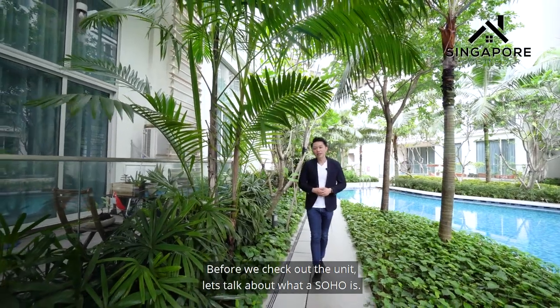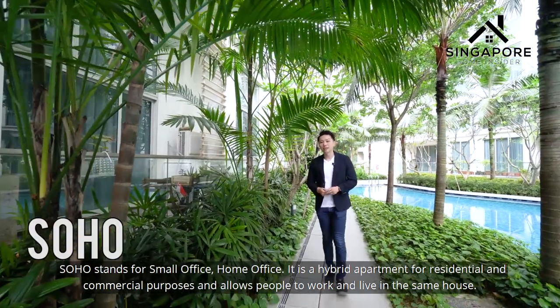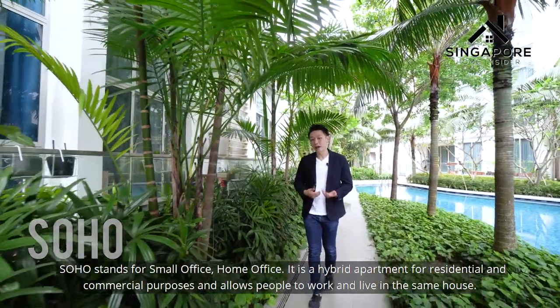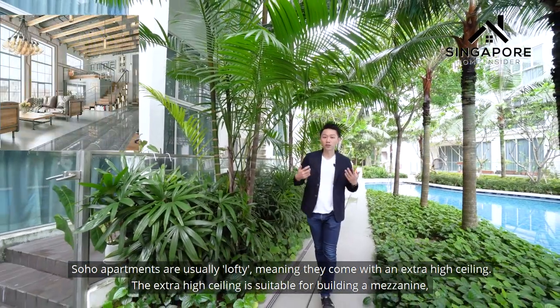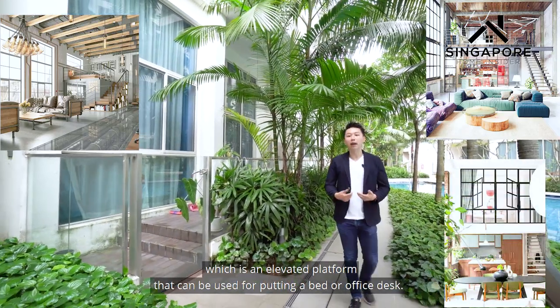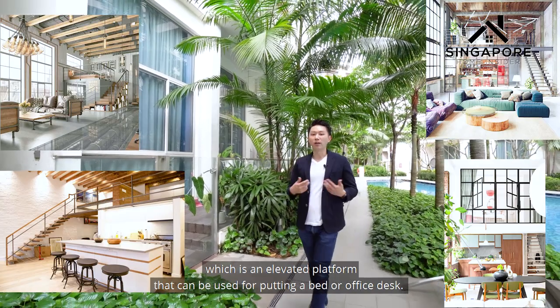Before we check out the unit, let's talk about what Soho is. Soho stands for Small Office Home Office — it's a hybrid apartment for residential and commercial purposes that allows people to work and live in the same space. Soho apartments are usually lofty, meaning they come with an extra high ceiling suitable for building a mezzanine, which is an elevated platform that can be used for a bed or an office desk.